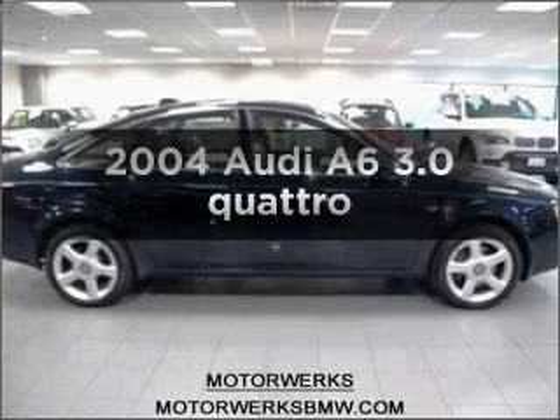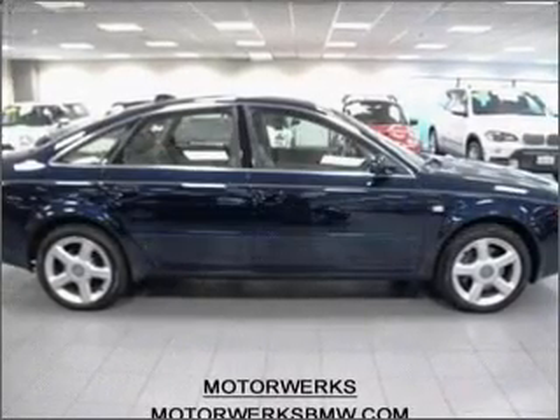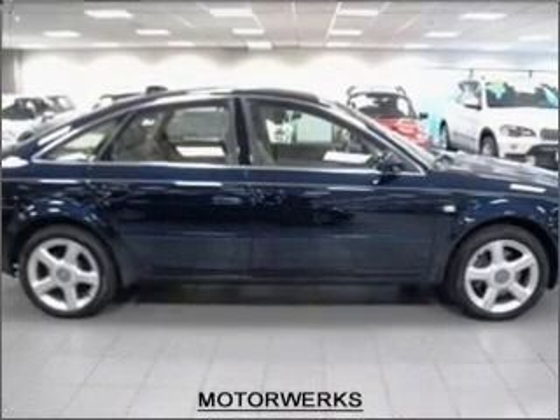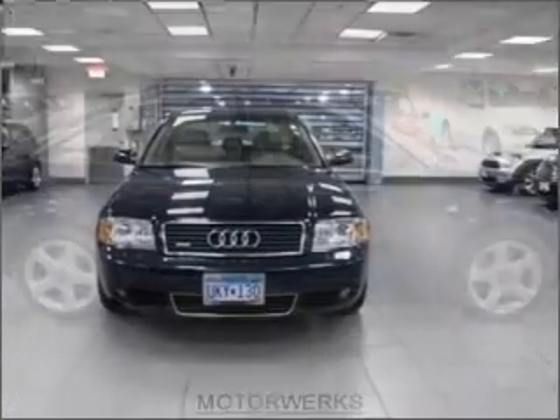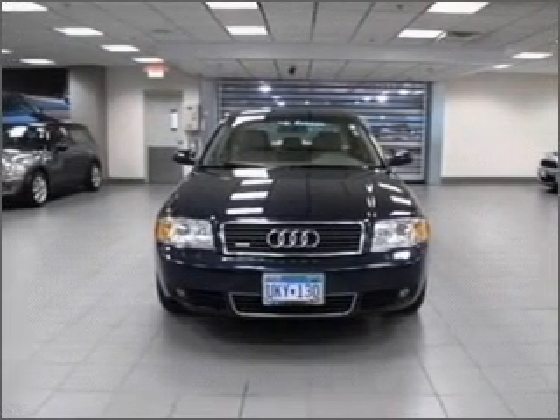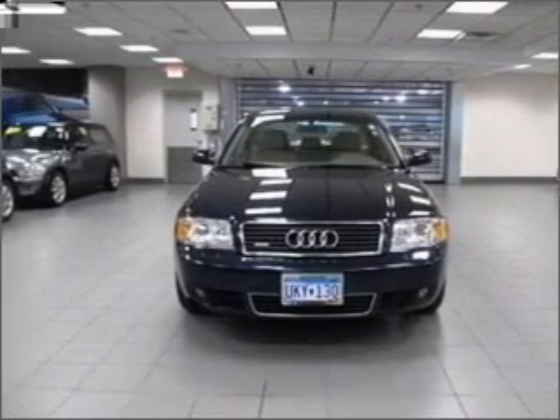Imagine yourself in this 2004 Audi A6. If you're looking for an automobile with great attributes, look no further. With a reliable six-cylinder engine that responds smoothly to its five-speed automatic transmission, premium wheels lend a distinctive appearance.